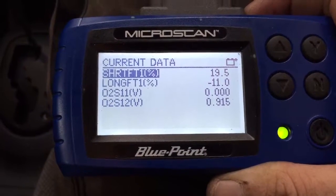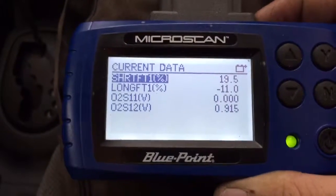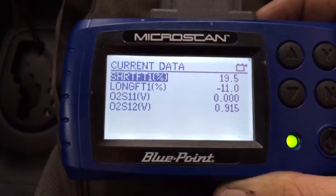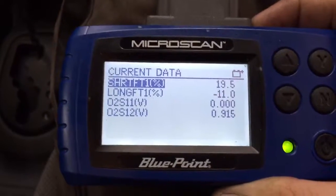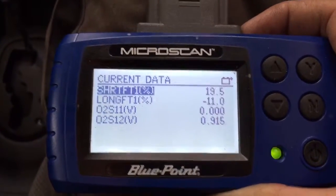The sensor just started working for a second — we've seen activity on it. Now it's gone dead again. We're going to go under the bonnet and do some testing on the signal circuit.